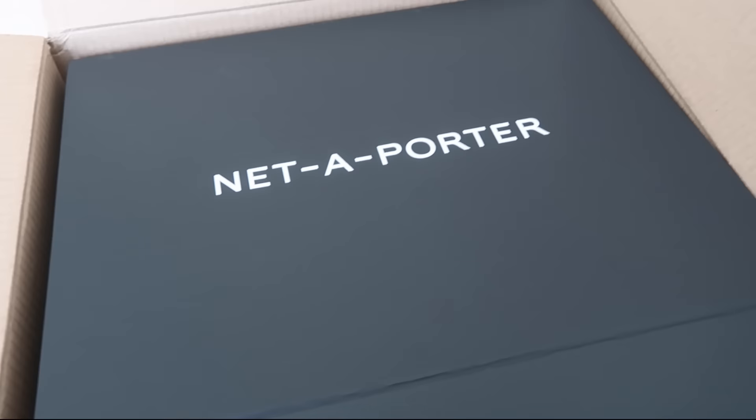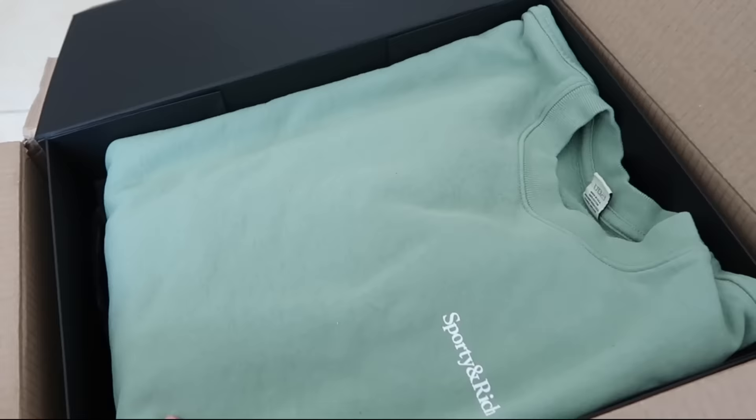I just got a cheeky little Net-a-Porter package. I also got a package from Harrods which I didn't show you guys, and I was unboxing it and thought why not show you, and then we can do the try-on.